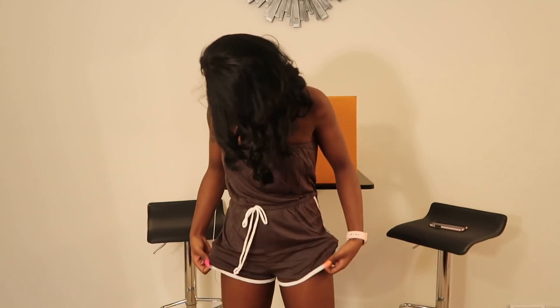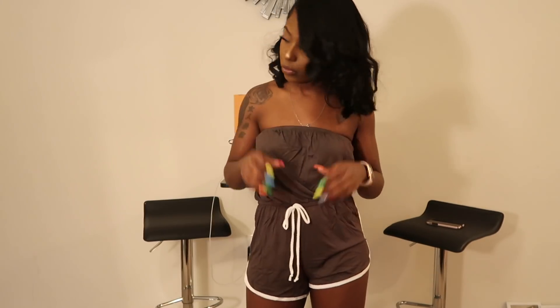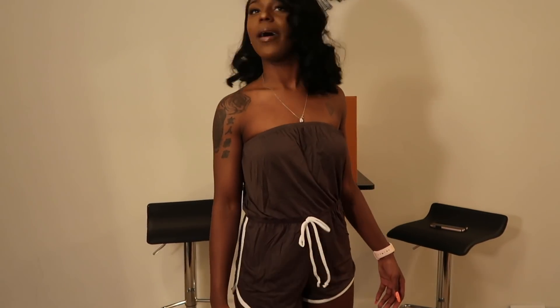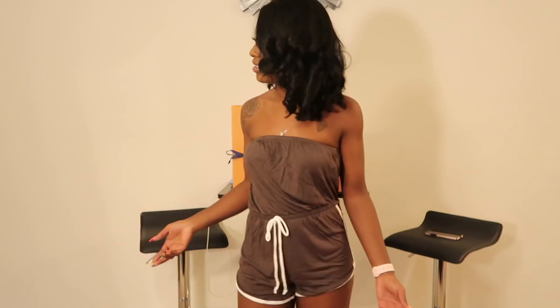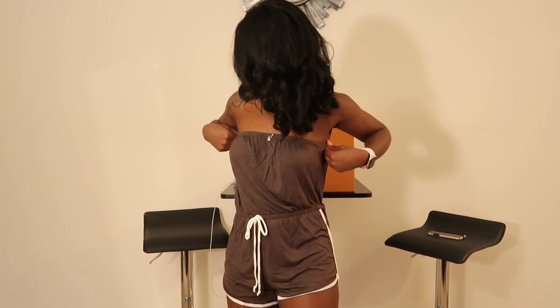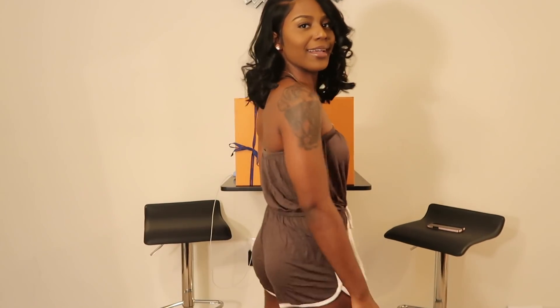This is literally the same romper but in green — though it looks more grayish-brown on camera. It's supposed to be camo green so the color is a bit off. He rates the black one a nine and this one a ten because the top fits better and isn't as baggy — he actually noticed the fit difference between the two even though they're the same size.